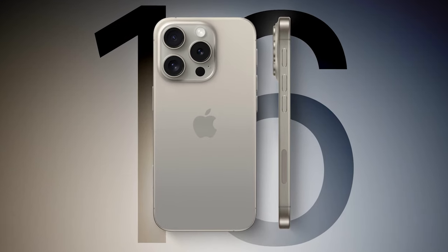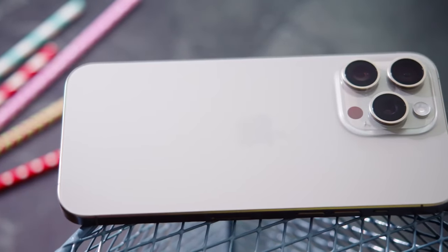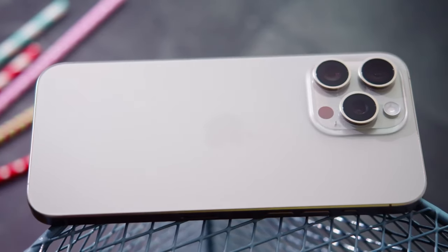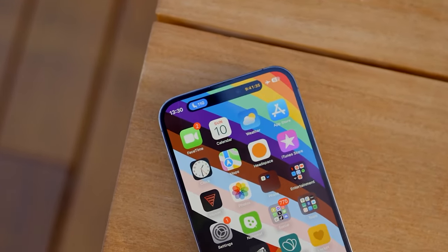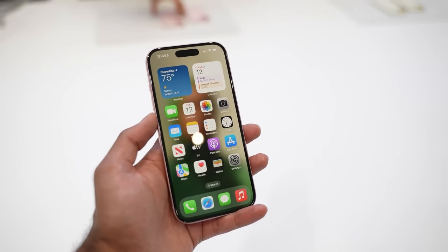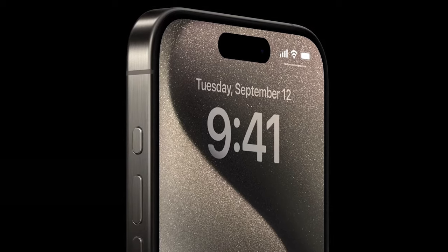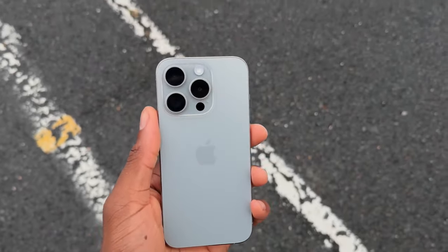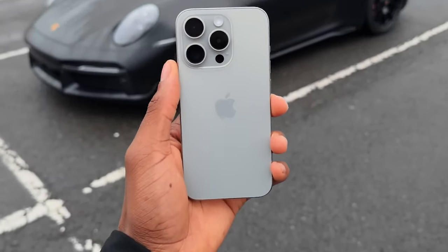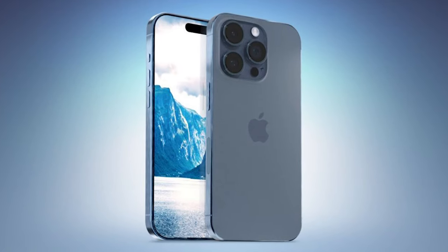Have you heard the latest rumors about the iPhone 16 Pro Max? If not, you're in for a real treat! There are already over a dozen exciting changes and upgrades reportedly in the works for Apple's next-generation flagship smartphone. Today, we're going to dive into the 12 biggest rumors and changes expected for the upcoming iPhone 16 Pro Max. So, let's get started!